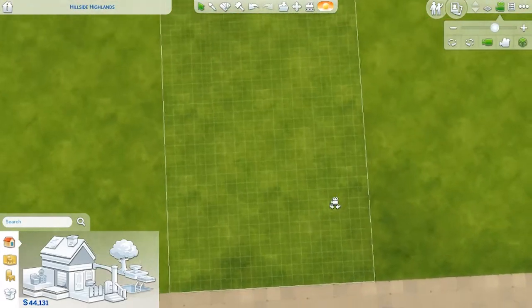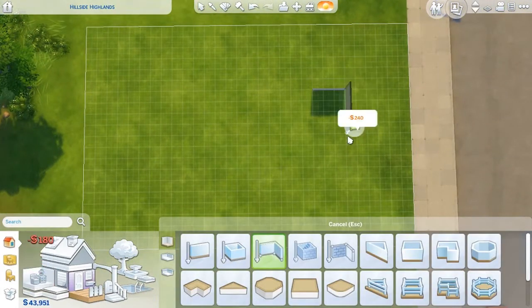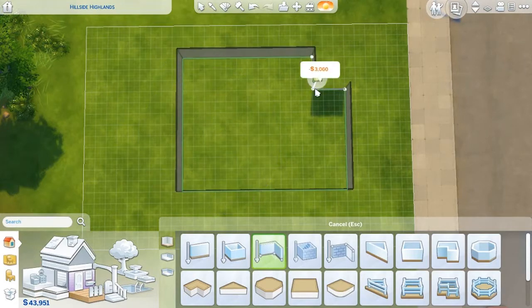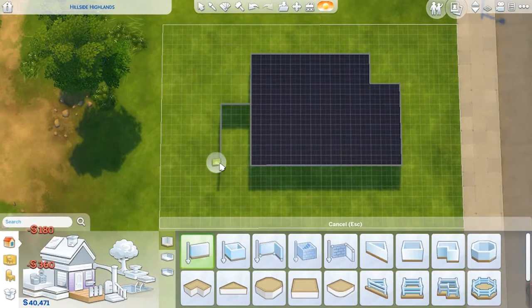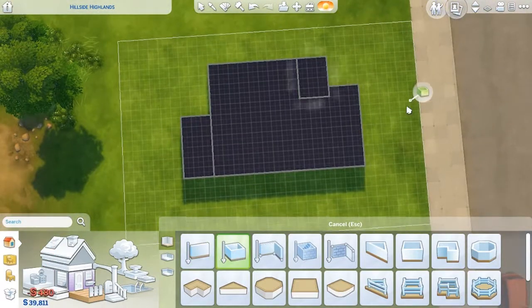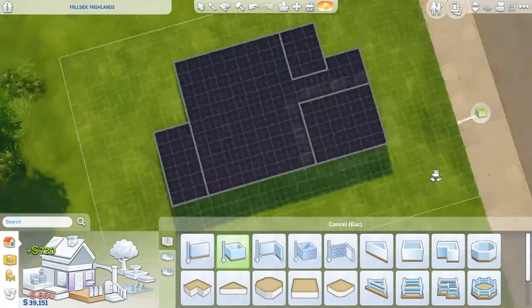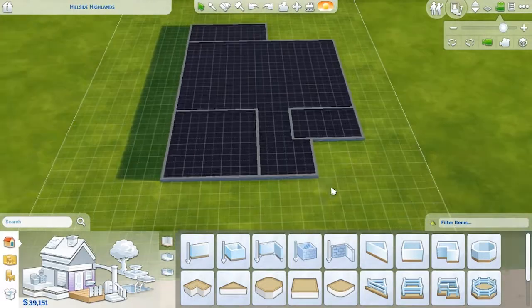Hello everyone, it's Alyssa the Simmer and welcome to my channel. Today I am doing a collab with The Plum Dot here on YouTube, who makes amazing Sims videos. This video is called 'One Floor Plan, Two Games' because The Plum Dot only plays Sims 3 on her channel, which was really different for me.